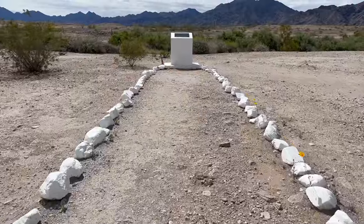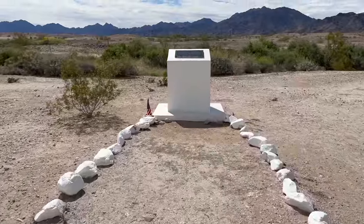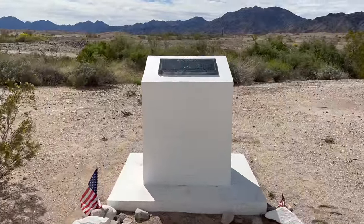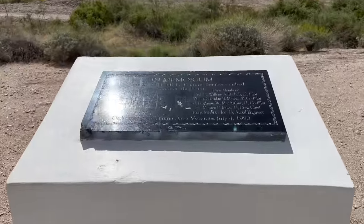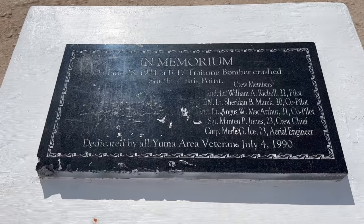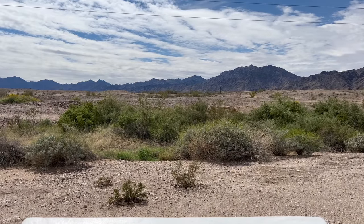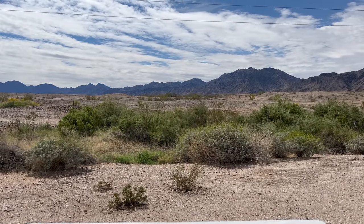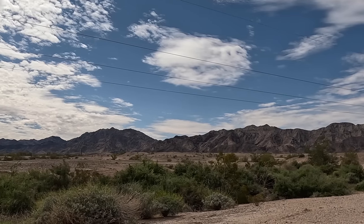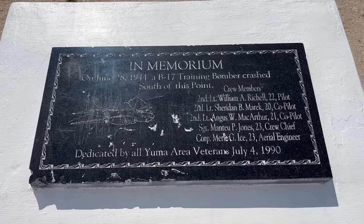On June 28, 1944, a B-17 Flying Fortress departed Yuma Army Airfield just after midnight for a training flight. At 1:42 a.m., 2nd Lieutenant William Richel radioed the tower at the airfield to request landing instructions. Ten minutes later, a few witnesses 20 miles east of Yuma saw a massive fireball as the bomber impacted the top of the Gila Mountains. All five servicemen aboard the plane lost their lives in the crash. Wreckage from the plane can still be found on the mountain today. This monument was placed here in 1990.